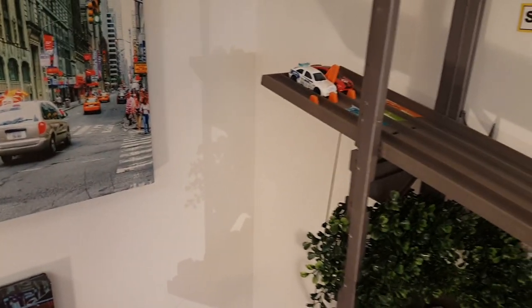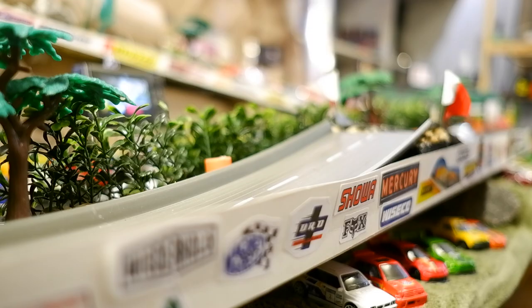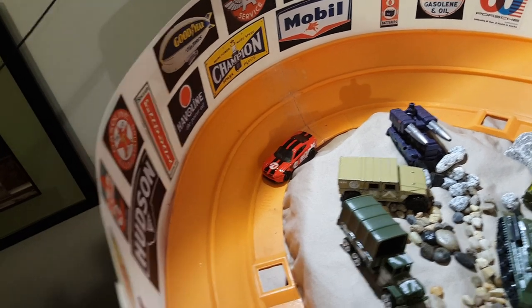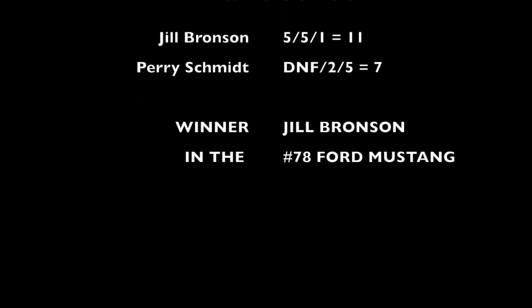Heat number three. We're neck and neck out of the gates, coming around corner number one — it's tight. We've got ourselves a race this time, folks. And to the S-turn — whoa, look at that. Something's happened to Jill, and Perry looks like he's finally going to get himself a win here. He crosses the finish line for five points. Using our chopper cam, there's Jill — she's just sitting there waiting for a tow back to the row. Our final scores: Jill Bronson with five, five, and one for a total of 11. Perry with a DNF, two, five — equals seven. Our winner is Jill Bronson and the Ford Mustang.